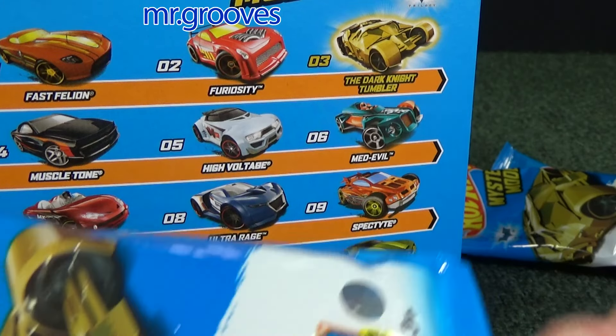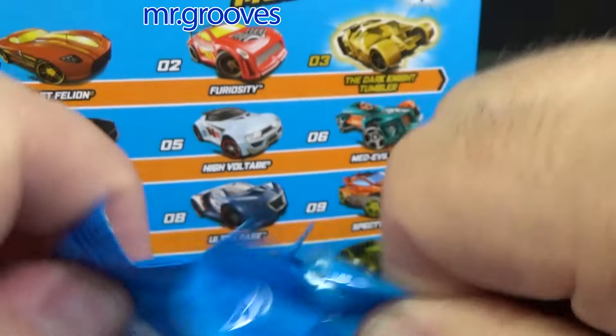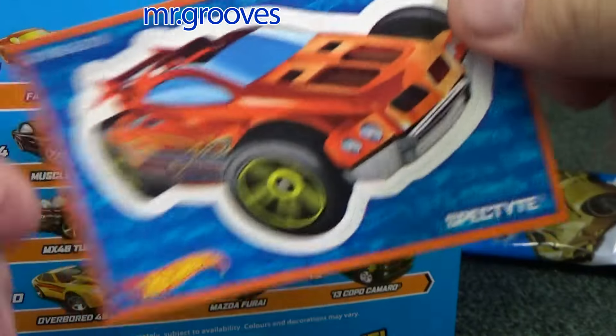Number 9: Spektite. Another former Acceleracers model, still being recolored.